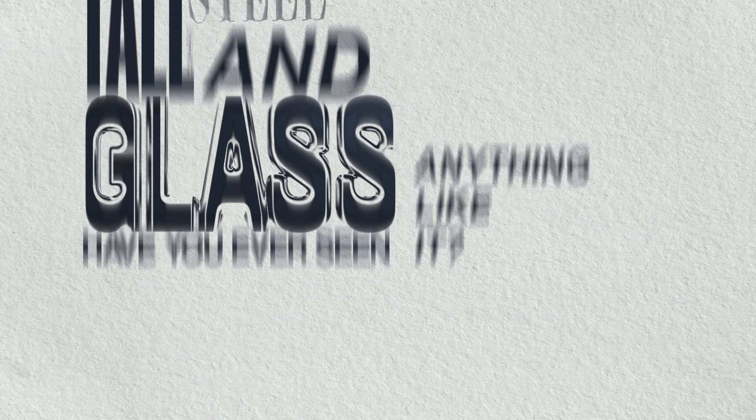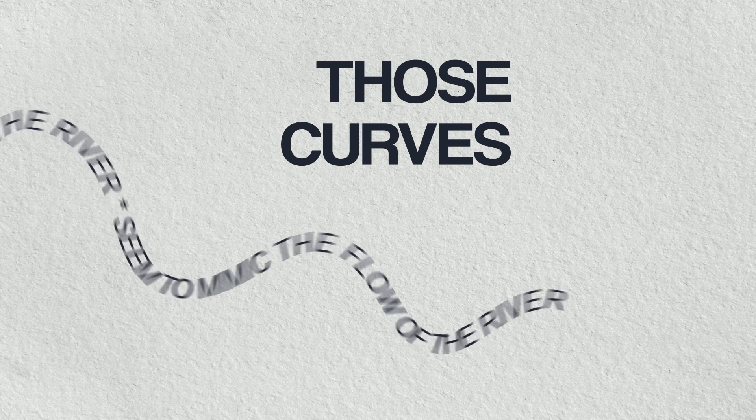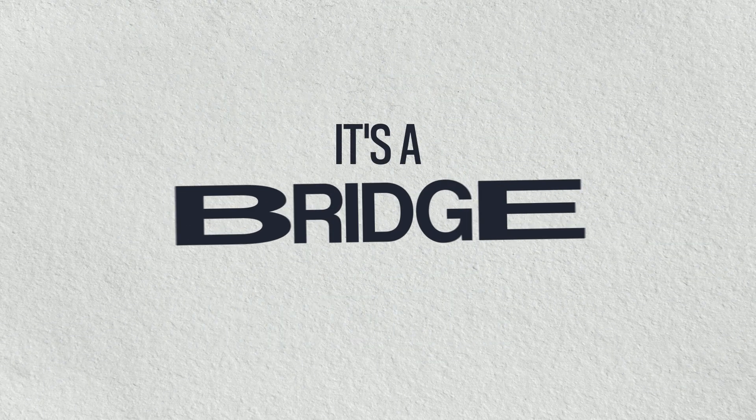Have you ever seen anything quite like it? Those fluid curves which seem to mimic the gentle flow of the river itself. And here's the thing, this building is not just about architecture — it's a bridge.